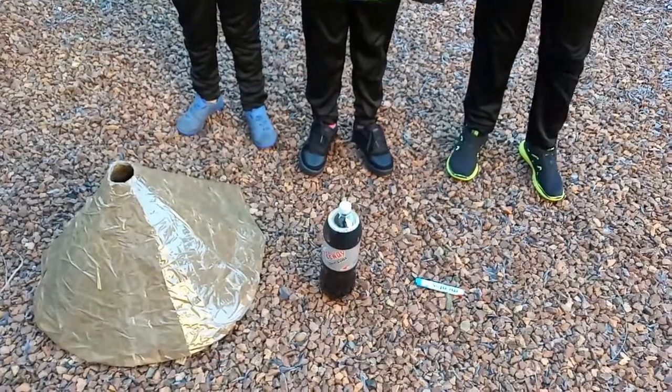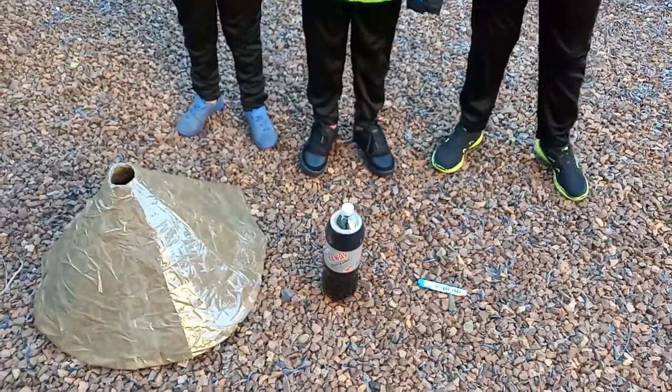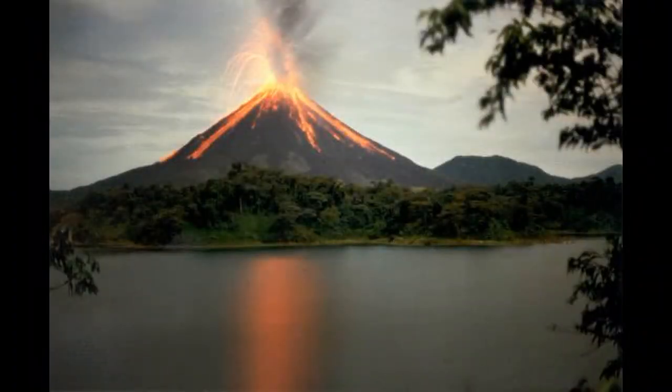When we put Mentos into it, it erupts like a volcano. How cool would that be? Let's get into it. But first, how do volcanoes erupt?